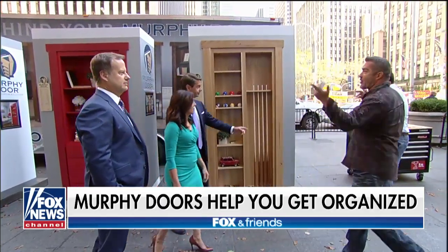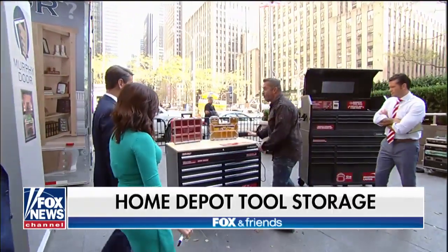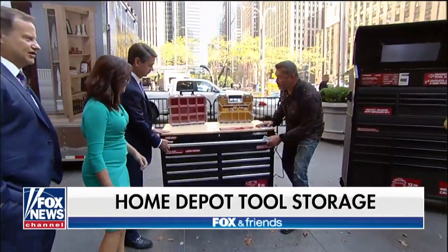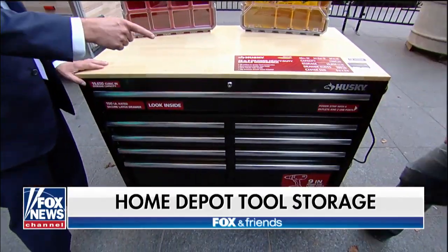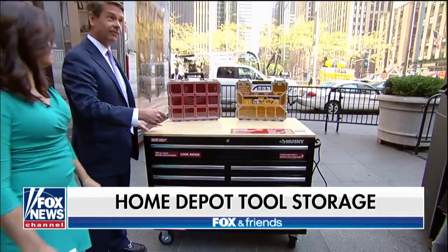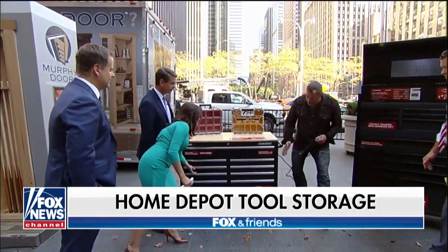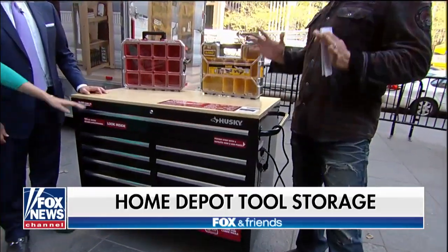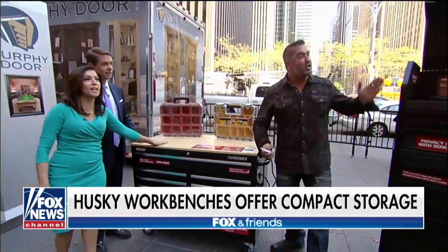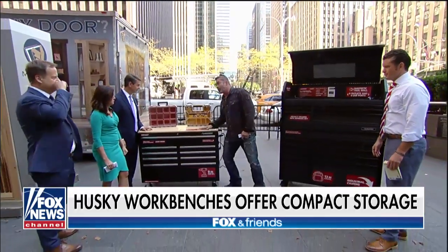Home Depot has figured out storage with Husky. Look at these storage benches — unbelievable. Organize your tools this year for the fall. A 24-inch drawer with Husky storage benches. I'm seeing a plug-in on the side — it's got a power strip built in with USB ports. Home Depot right now is the source for all things storage and organization, especially with brands like Husky. This is great for a holiday wish list.